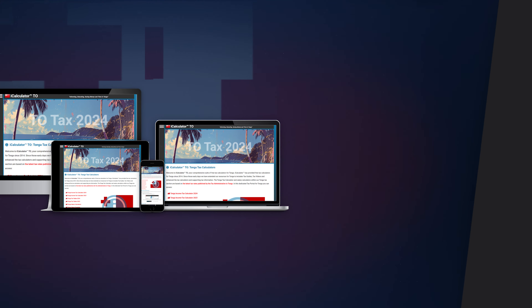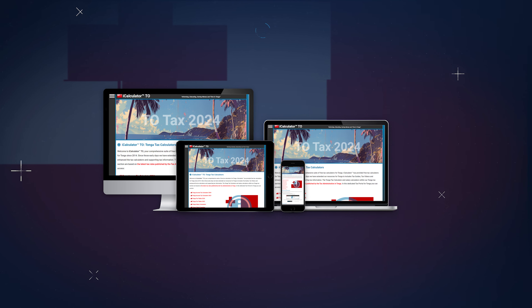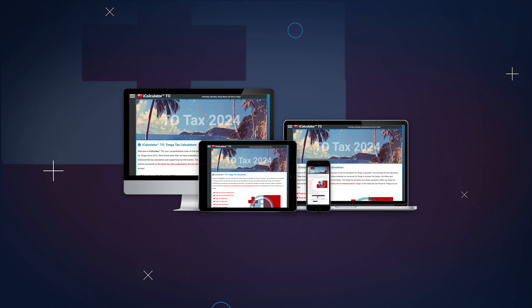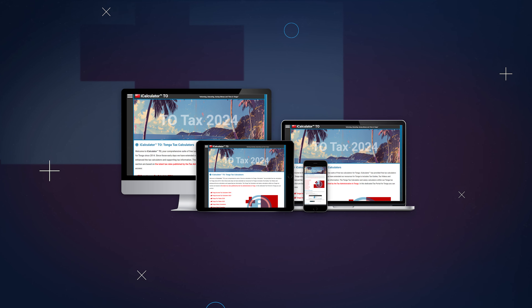Access all these tools easily with our free iCalculator app, available on all devices. It offers user-friendly navigation for efficient financial management, right at your fingertips.